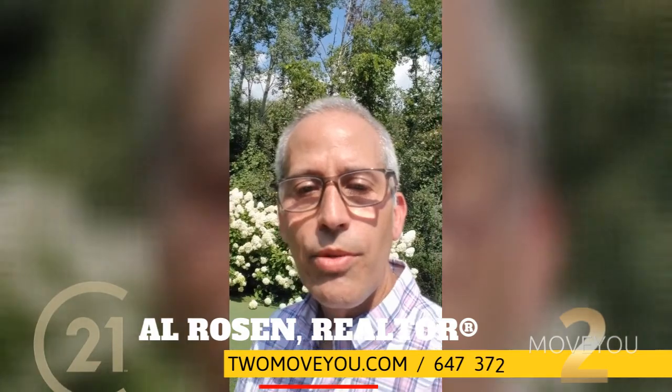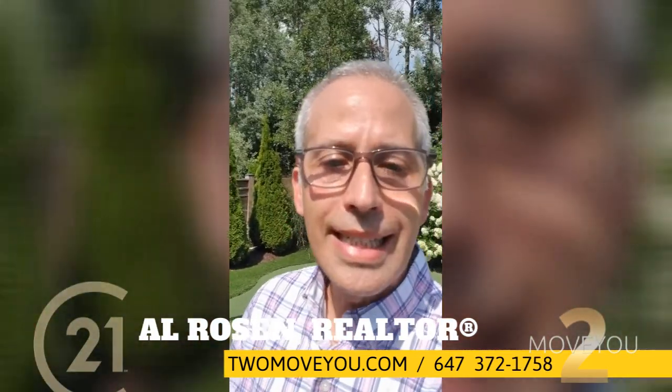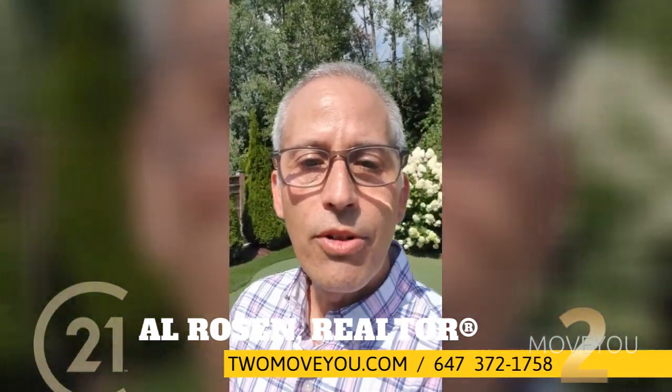So much to love about this backyard and 50 Coach Crescent. If you'd like your own private showing, please don't hesitate — reach out. Al Rosen, Century 21 Percy Fulton and the 2MoveU.com home selling team. Happy to set one up for you, call or text any time. Thanks for watching and I will see you on the links. Take care.